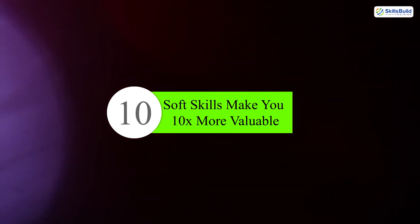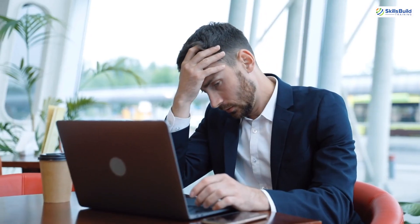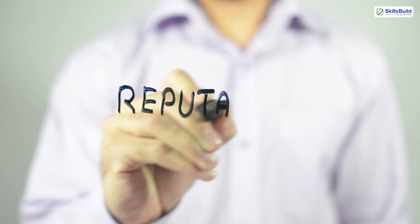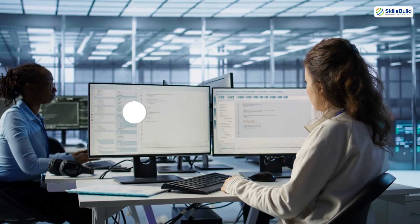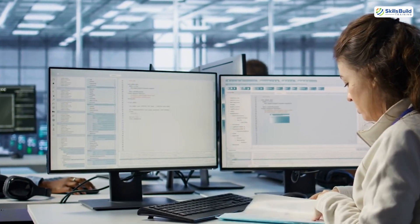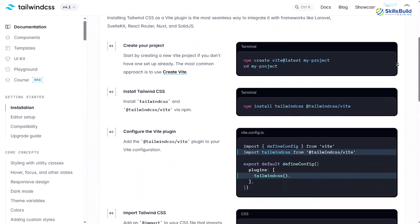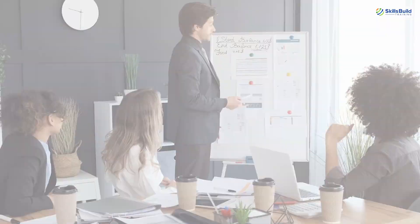Number ten: soft skills make you 10x more valuable. You're not just fixing computers, you're dealing with people, often under stress. Can you explain a technical fix without jargon? Can you stay calm when someone's yelling because they missed a deadline? Your ability to communicate, manage expectations, and de-escalate will make or break your reputation. And if you want to grow into management or higher roles, it starts here. Number eleven: documentation saves you. Always document — create runbooks, save known issues and fixes, use ticketing systems properly. Good documentation means you're not solving the same issue 10 times. It also shows leadership that you're organized, reliable, and thinking ahead.